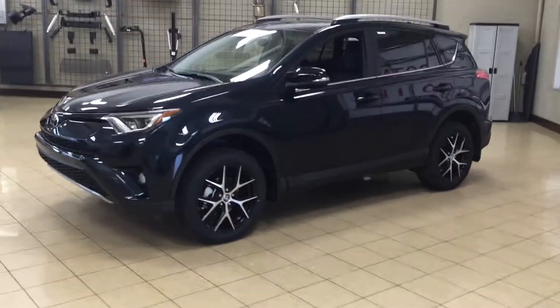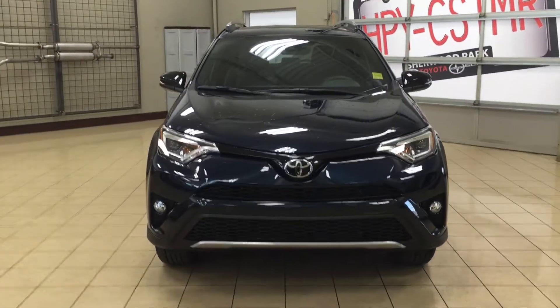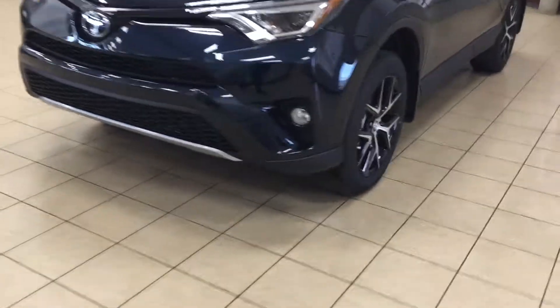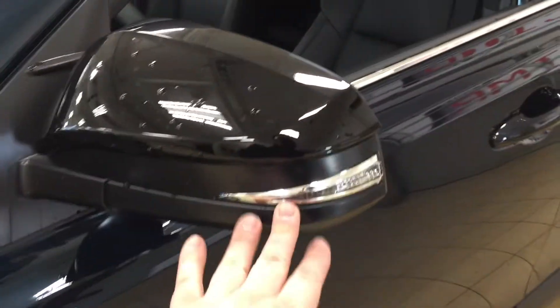To start, we're going to be taking a look at a couple of the exterior features on the SE. One of them being your daytime running lights as well as your fog lamps, and if we just take a look over on the side here, you're going to see your 18-inch aluminum alloy wheels. On your mirrors you have your integrated signal lamps, and taking a look on the inside here you're going to see your blind spot monitoring.